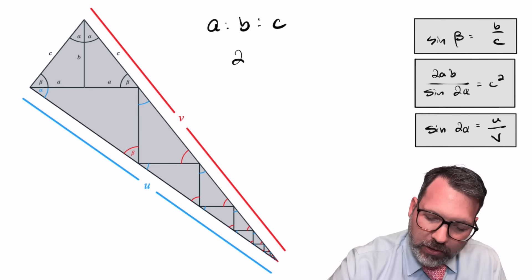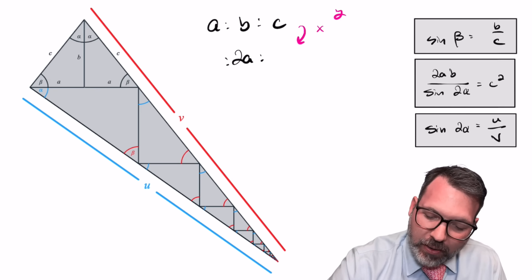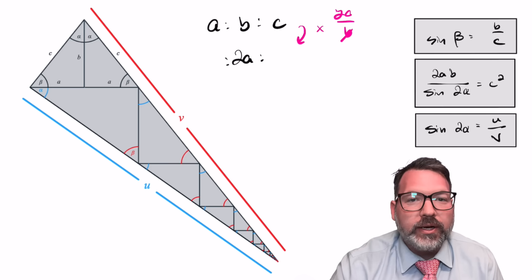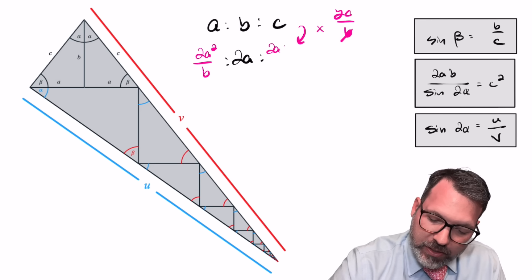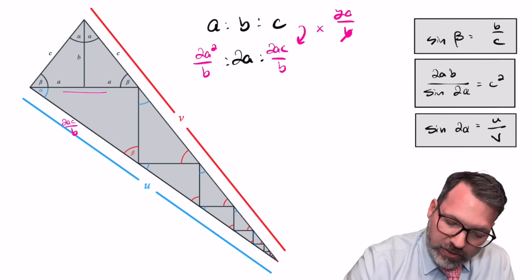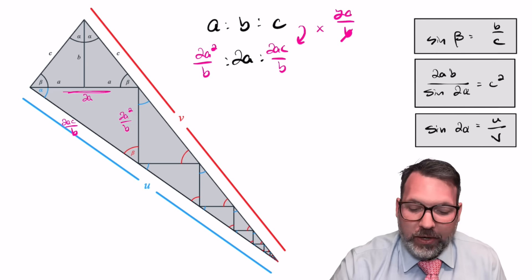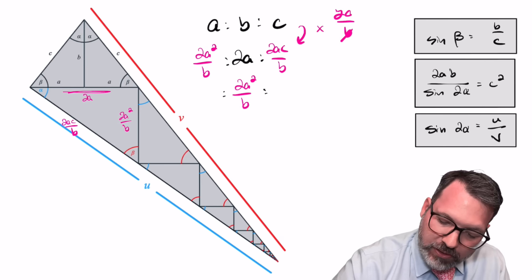In the first triangle, the larger leg — which in the original triangle was length B — has to be length 2A. So to get to that first triangle, we must be multiplying by a ratio of 2A divided by B. That means the smaller side must be 2A squared over B and the hypotenuse must be 2AC over B. So we can label that here: the hypotenuse is 2AC over B, the longer side is 2A, and the shorter side is 2A squared over B. That shorter side, 2A squared over B, is actually the same as the longer side of the next triangle down.